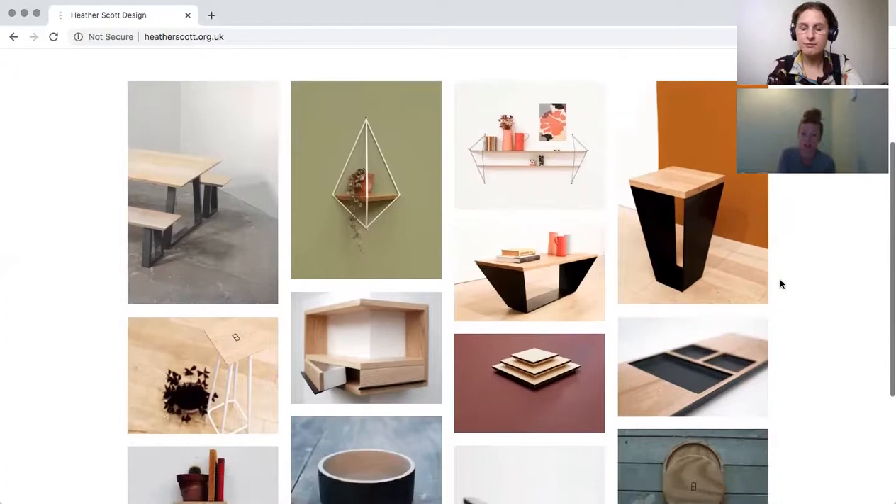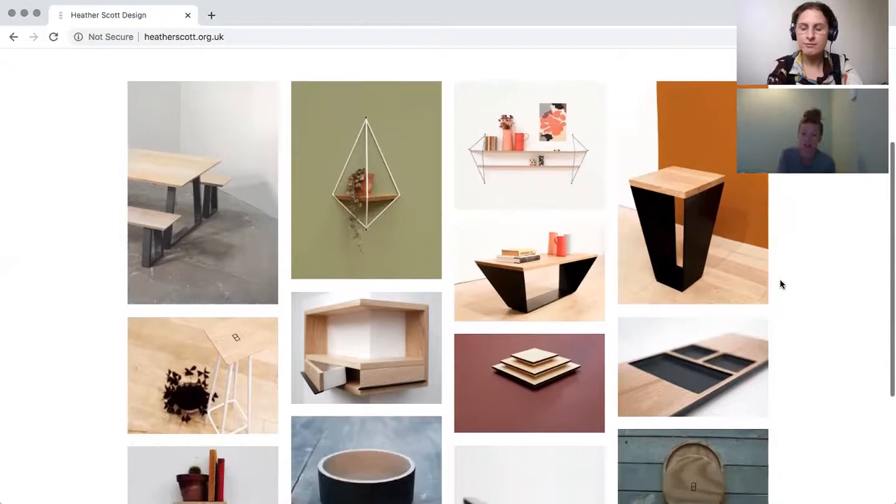I started making the smaller stuff you see there, like the tableware, and that was the starting point of my business, then I went on to do more furniture in the later years. Could you explain how you got into woodwork? I know you did an apprenticeship and started university — just remind people what your journey to where you are now was like.